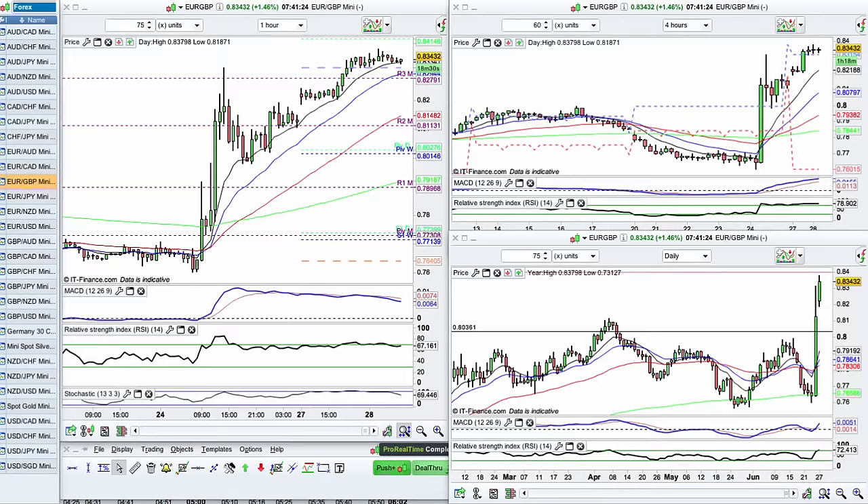Now, this week we seem to continue the moves of Brexit. And what we have really is markets that are very, very overextended. Now, when we see these big moves, when we see these sharp moves in the market, then we tend to think, how can I catch them? What can I do? How can I be a part of these ones?